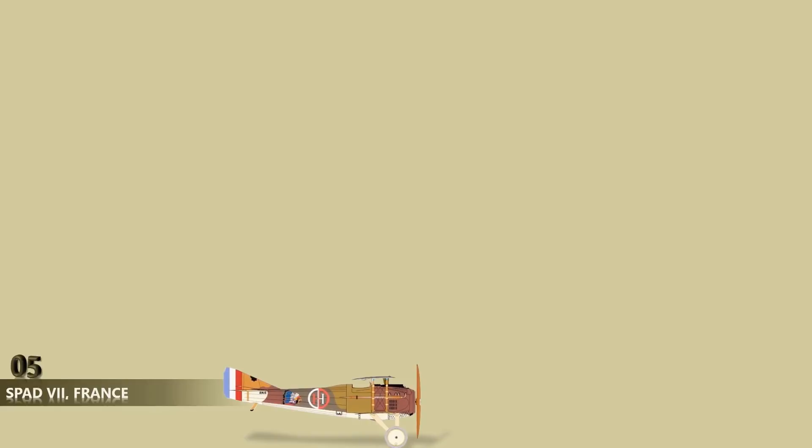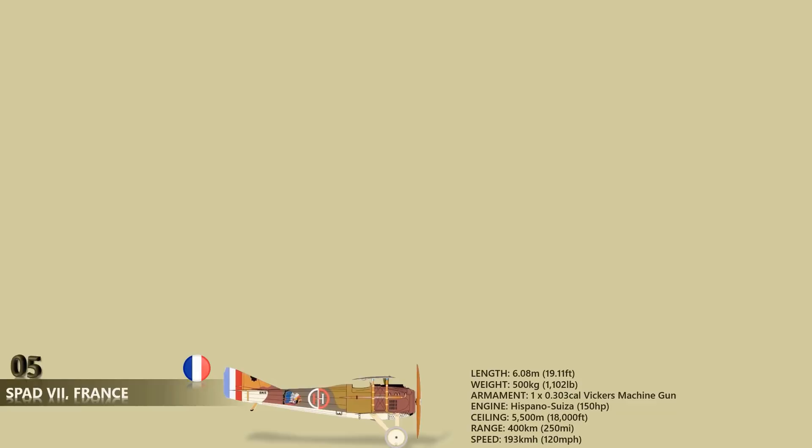Number 5: Spad S-7. The Spad S-7 was the first of a series of highly successful biplane fighter aircraft during the First World War. Like its successor, the S-7 was renowned as a sturdy and rugged aircraft with good climbing and diving characteristics. It was also a stable gun platform, though pilots used to the more maneuverable Nieuport fighters found it heavy on the controls. It was flown by a number of famous aces and served with more than 25 countries during the war. Like most World War I planes, it was equipped with a Vickers machine gun. With a V-8 engine developing 150 horsepower, the Spad S-7 could fly a range of up to 400 kilometers and a maximum speed of 193 kilometers per hour.